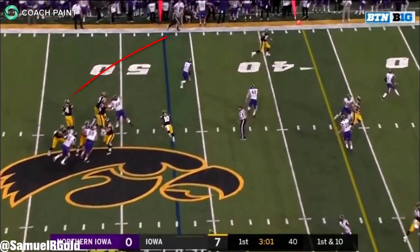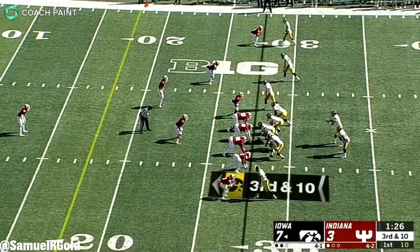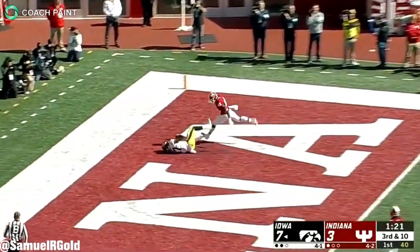To wrap up this video, it's Fant's freakish athleticism and potential as a receiver that'll get him taken on Thursday night. I currently give him a late first round grade, and if your offense needs a spark, especially in the red zone, his upside is clearly there.